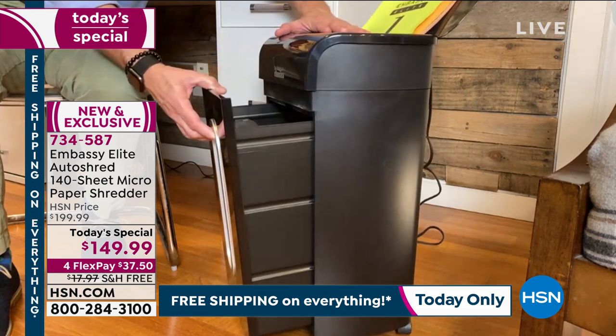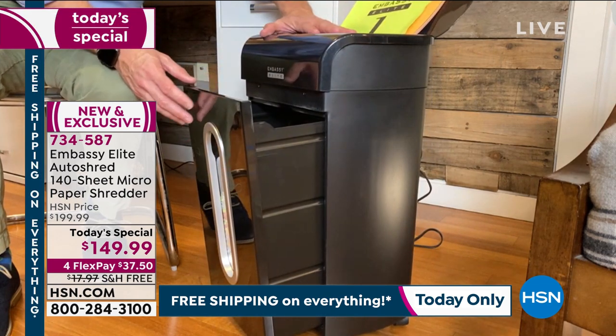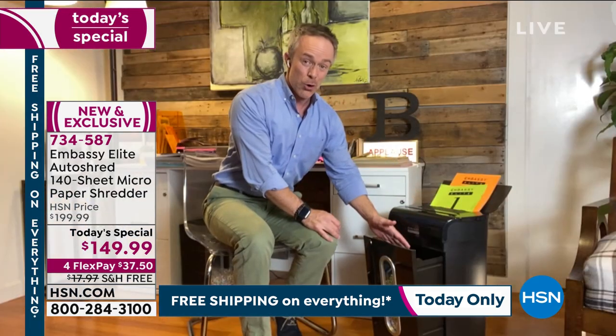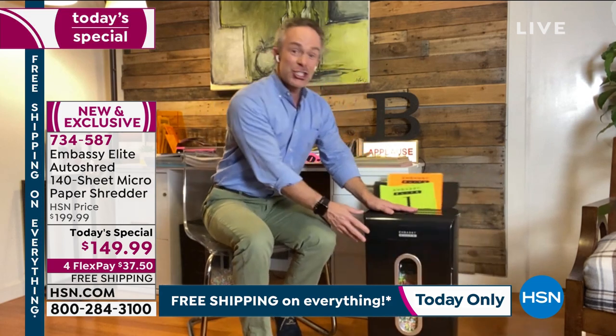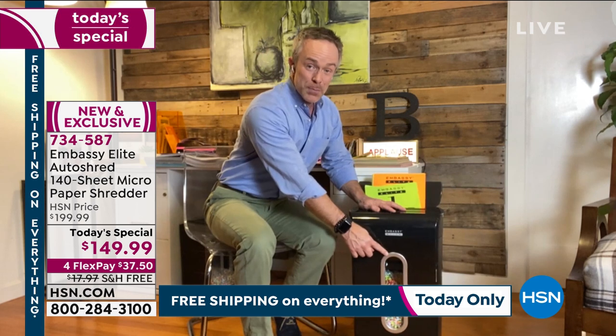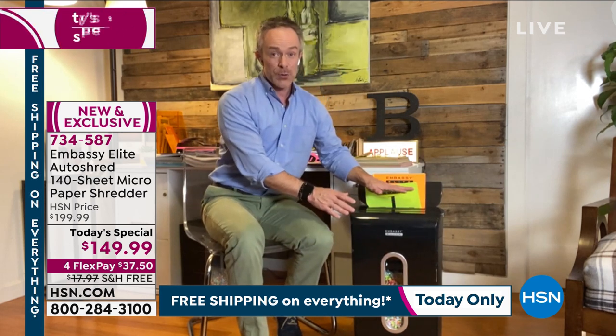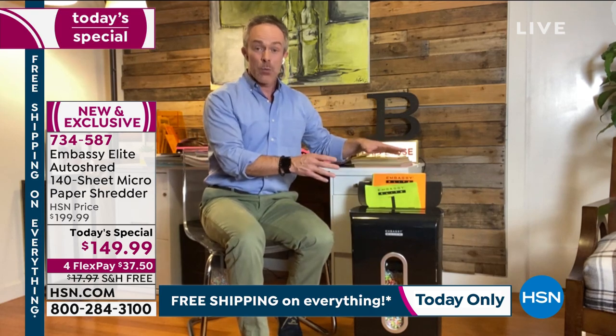The Embassy has a nice large five-and-a-half gallon pull-out bin drawer on wheels and casters. Bill notes he often leaves the drawer open as his waste bin, then shuts it when he needs to shred. You can see when it gets filled up because of that large peekaboo window. So you see how feature-rich this is — but the real value is how important this is for protecting your identity.